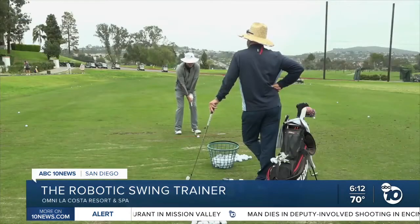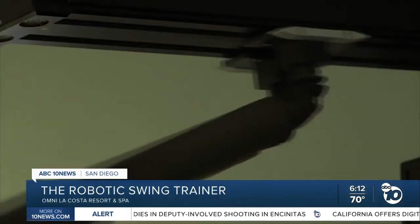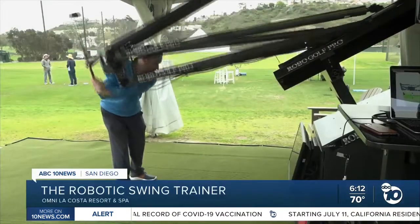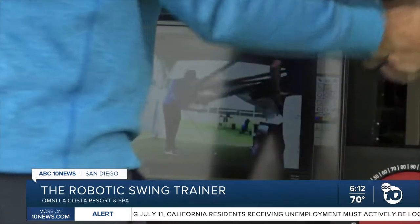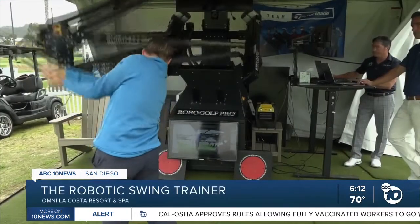A job of the golf coach is to analyze the swing. It basically gives you, the golfer, the feel of the perfect golf swing. At first glance, it looks a little something like out of a science fiction movie. They're not sure what it is — a lot of times they think it hits the ball. It's called the Robo Golf Pro, and in fact there are only 45 Robo Golf Pros in the entire world. It's more for elite facilities like the Omni La Costa, Pebble Beach.